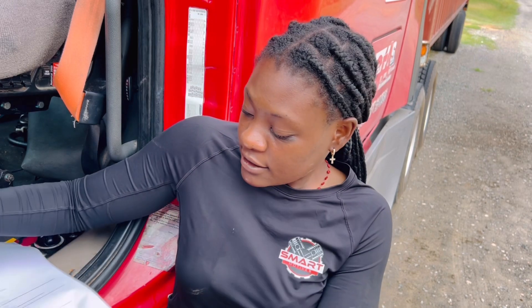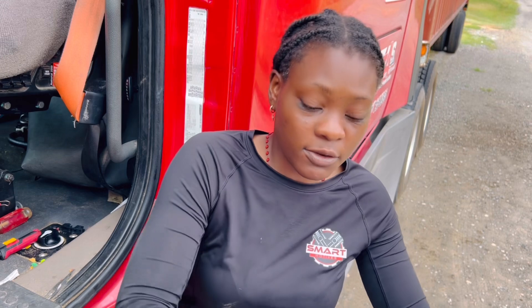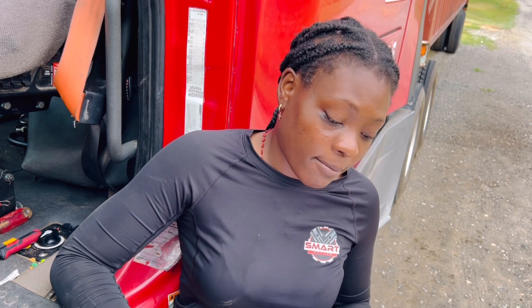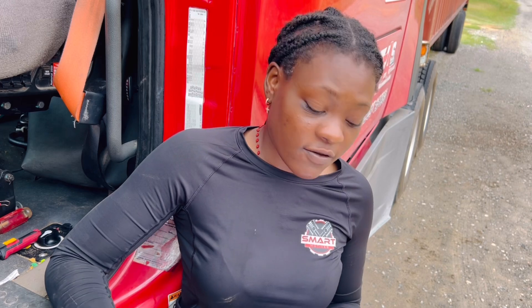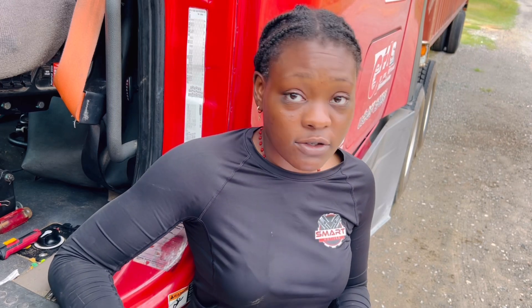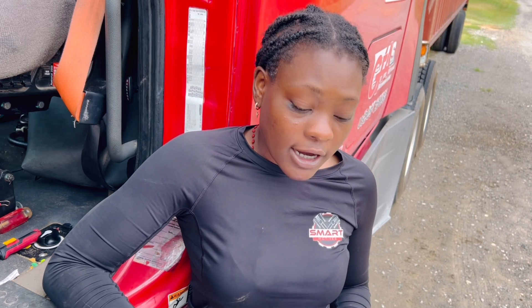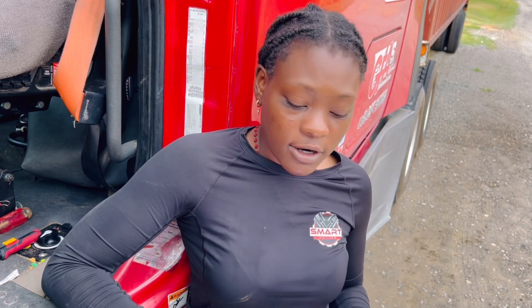I'm here with a 2015 Freightliner Cascadia. The issue today is that the truck is presented with code 3058 FMI 10. This is a GHG17. The exhaust gas recirculation slow response is what we're dealing with. This code was sent to me by the customer — they're out of state in Georgia, I'm in Florida — so I was able to prepare and print it out.